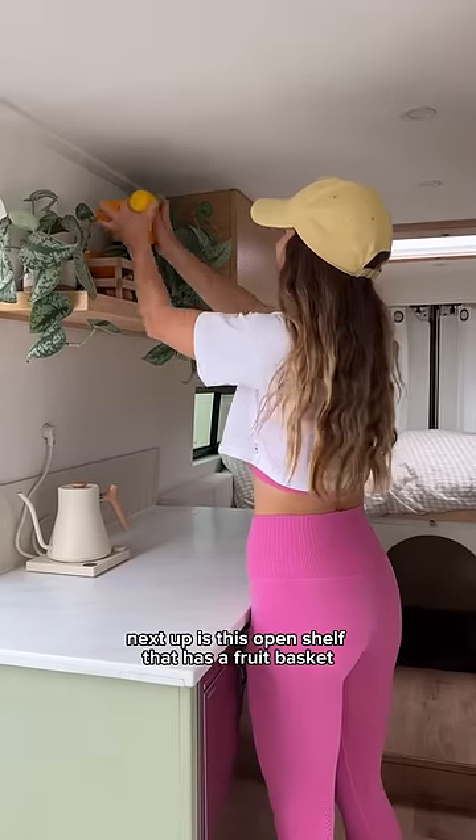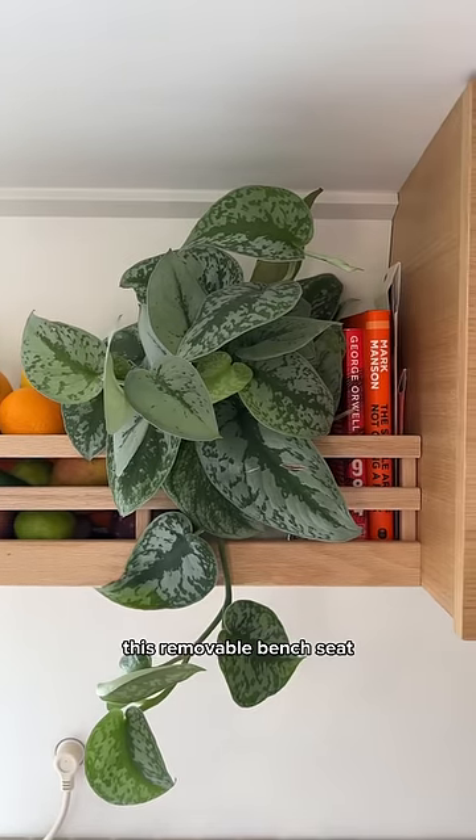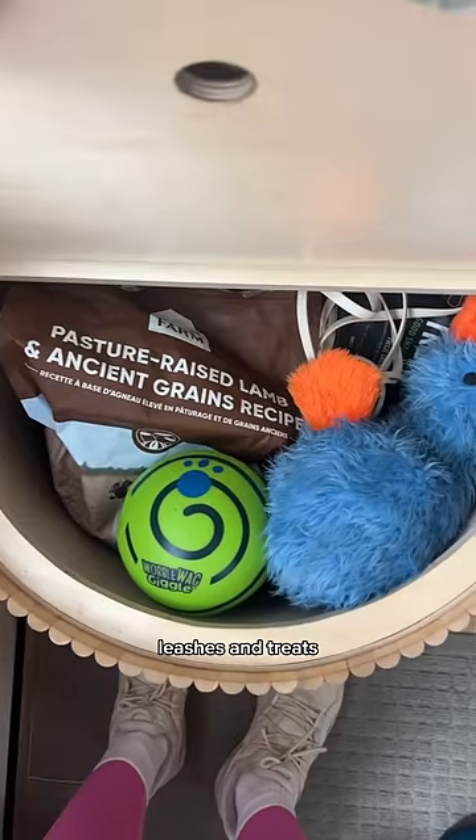Next up is this open shelf that has a fruit basket. It's also where we store plants and books. This removable bench seat is where we keep all of Tonkin's goodies, like his food, toys, leashes, and treats.